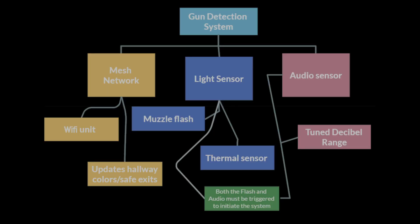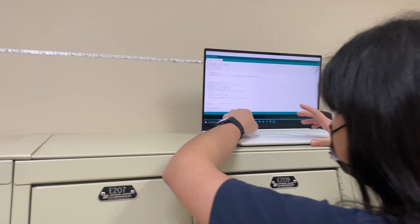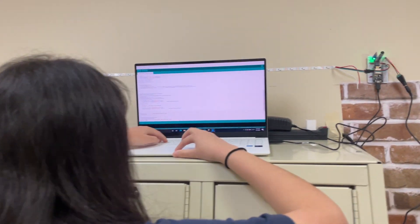This prototype demonstrates the feasibility of the final project. After creating our prototype, we programmed the lights using ESP8266 microcontrollers, which communicate with other LED strips through a mesh network.